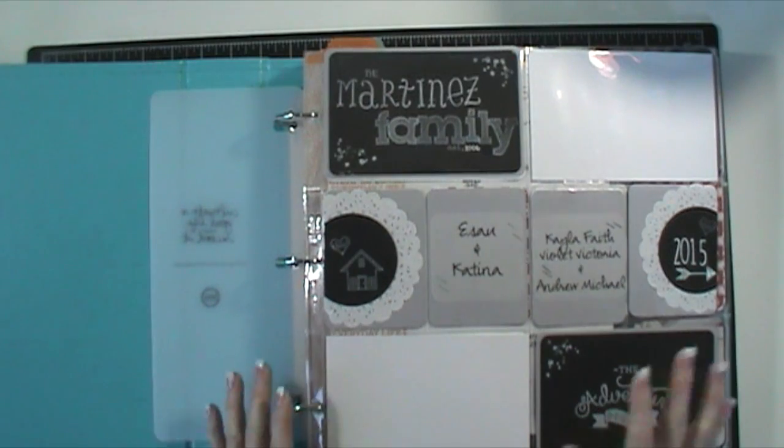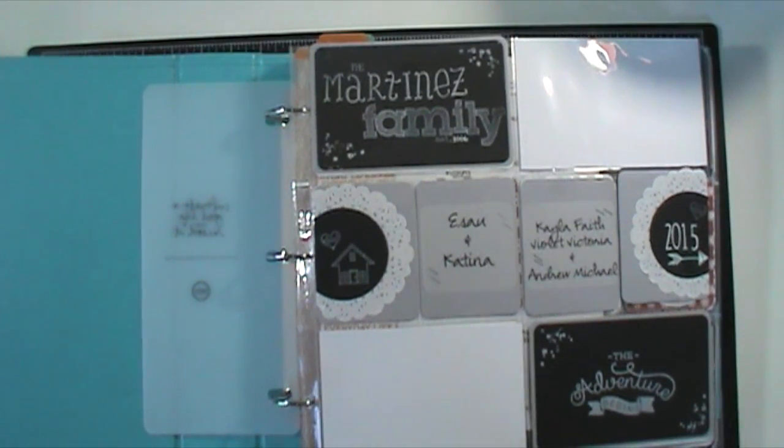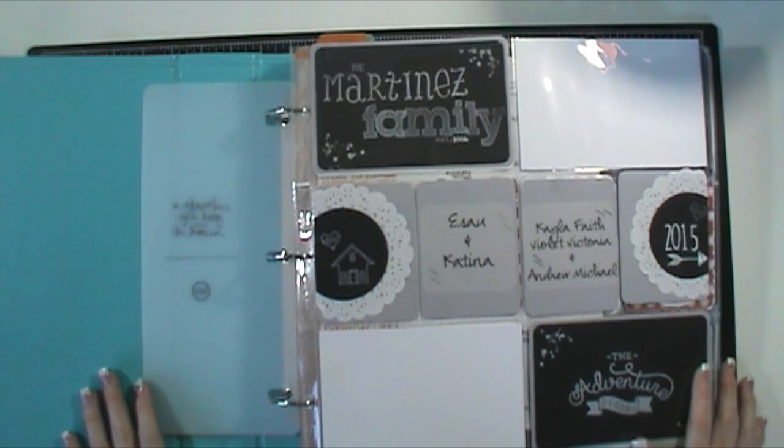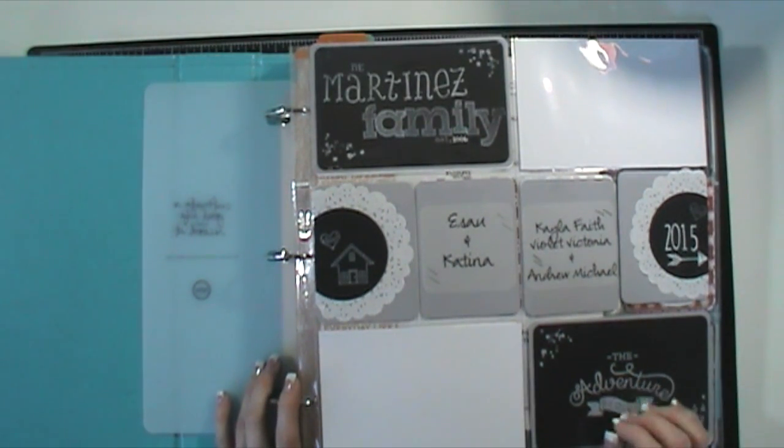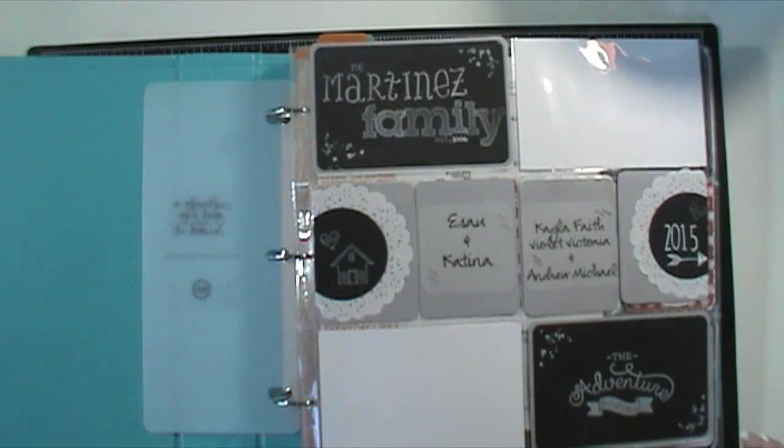I'm going to make that post full of ideas because I know that can be the hardest. So let me just share with you what I do this week, and then next week I'm going to show you how I journal from my computer.